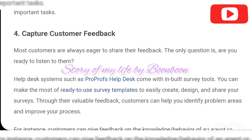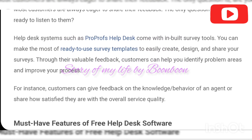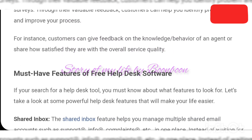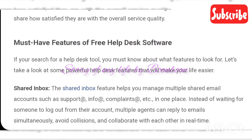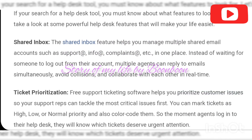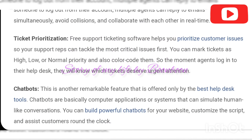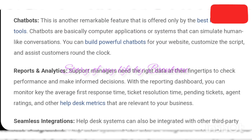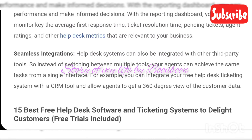Enhance productivity with automation: a major benefit of a help desk system is that it helps you to automate your repetitive and manual tasks. For instance, instead of manually picking up tasks and support tickets, you can choose to automatically route incoming tickets to the agents who are best suited for the job. There are multiple automation rules you can create to automate your support workflow, including sharing automated email notifications to keep both customers and agents informed about ticket progress.